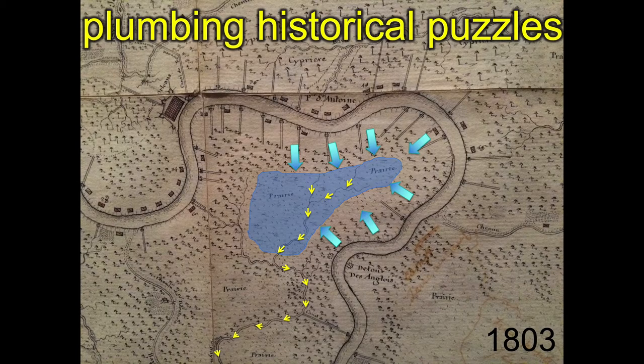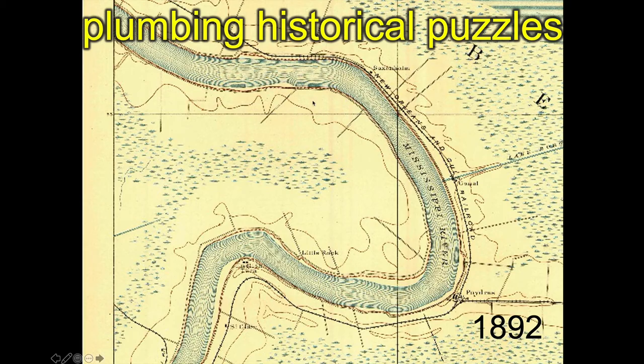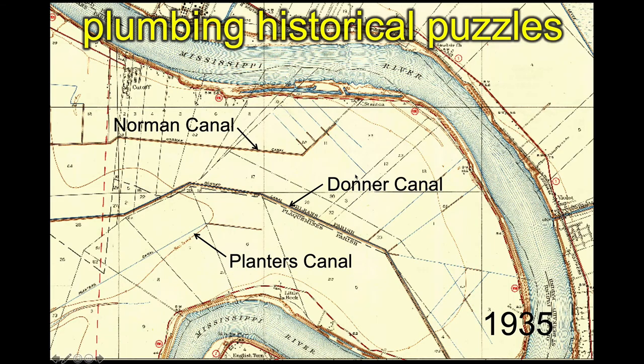Lastly, we can bring our academic prowess to understanding the historic dynamics of these systems. This is a map from 1803 — here we can see this as a wooded area, so the woodlands existed here in 1803. By 1892, they were either gone or at least heavily reduced. And by 1935, really altered, as we now have a series of drainage canals that are radically changing the hydrology and pulling water off the land.